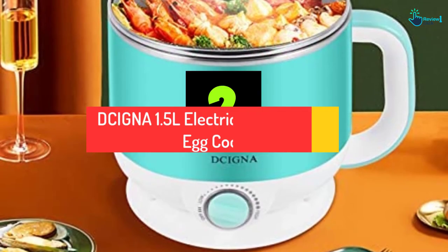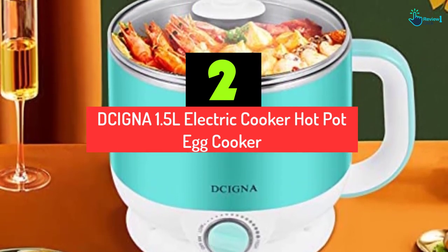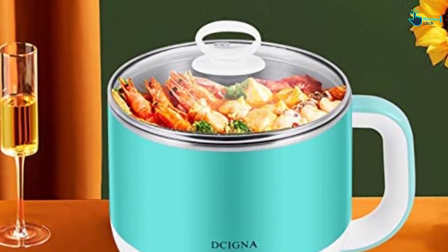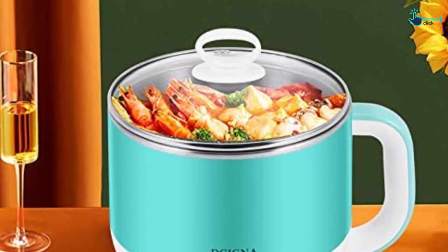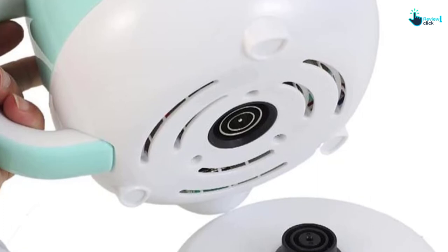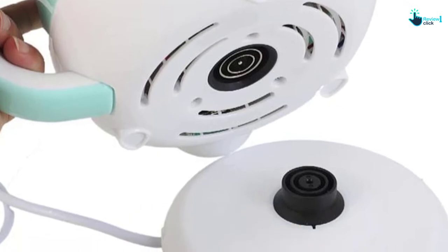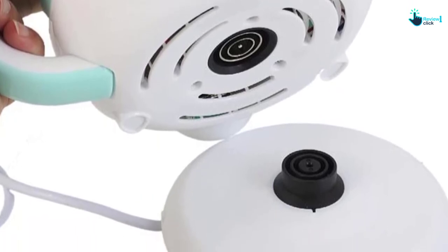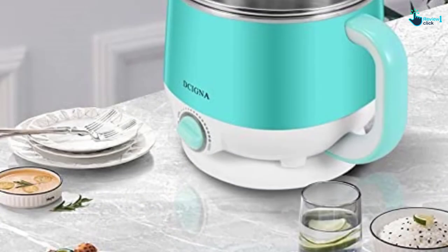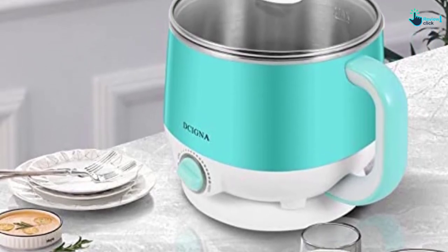At number 2, we have the DCIGNA 1.5L Electric Cooker Hot Pot Egg Cooker. Because of too much work, people tend to look for something easy and satisfying to do in life. That's why innovators always try to make life easier. Cooking used to be complicated, especially for the young, with the gas and stove, not to mention when we have to move from place to place. With this small separated electric cooking pot, your kitchen is not as complicated as it used to be. The capacity of the cooking pot is 1.5L, which is suitable for 2-3 people, and it is small and light in weight.